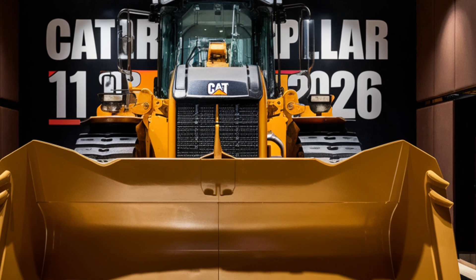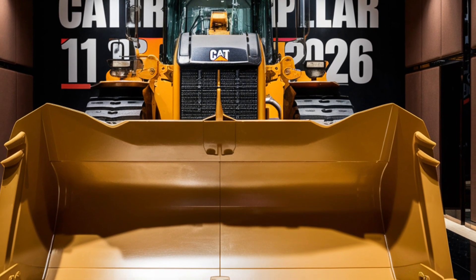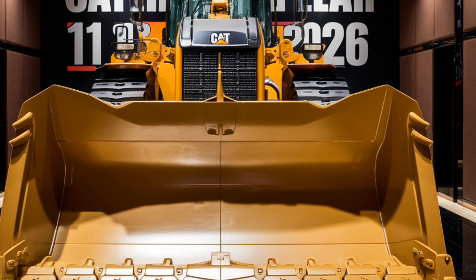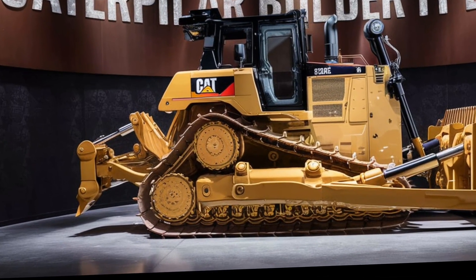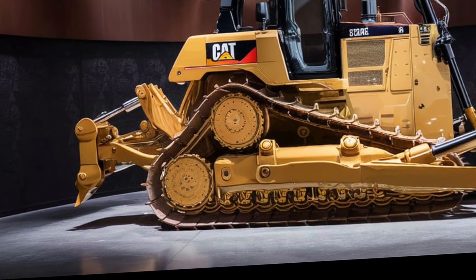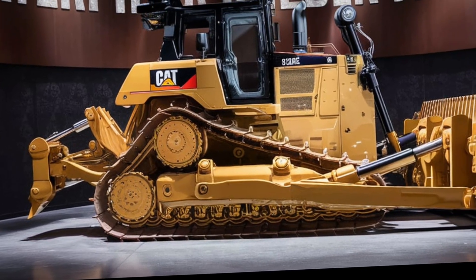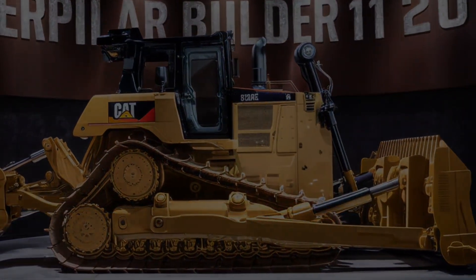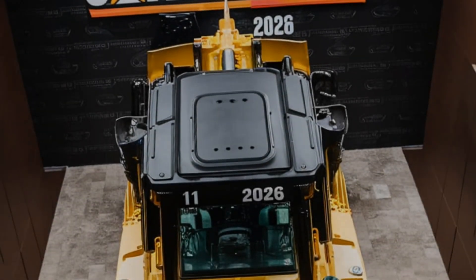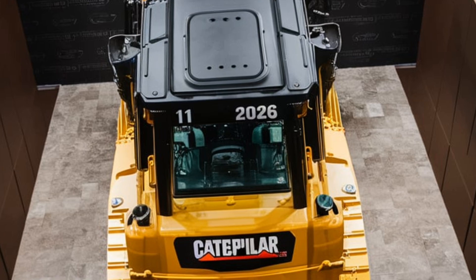As we wrap up, it's clear that the 2026 Caterpillar Bulldozer is a formidable piece of machinery. It brings together cutting-edge technology, raw power, and durability in a package that's built for the future. Whether you're involved in large-scale construction, mining, or land development, this bulldozer is designed to meet your toughest demands. From the eco-friendly engine to the advanced tech features, Caterpillar has once again raised the bar in the heavy machinery industry. If you're considering upgrading your fleet or starting a new project, the 2026 Caterpillar Bulldozer is a machine you should definitely keep on your radar. It combines everything Caterpillar is known for — reliability, performance, and innovation — into a bulldozer that's ready to tackle the challenges of tomorrow.